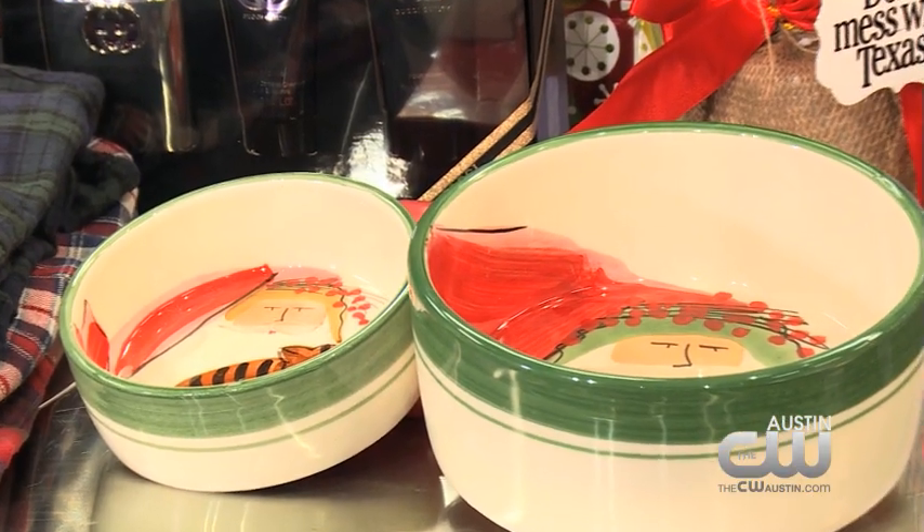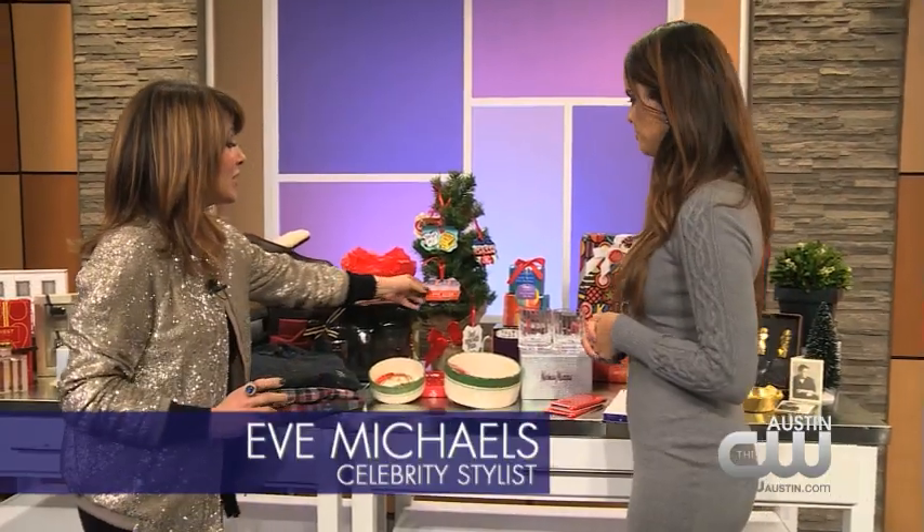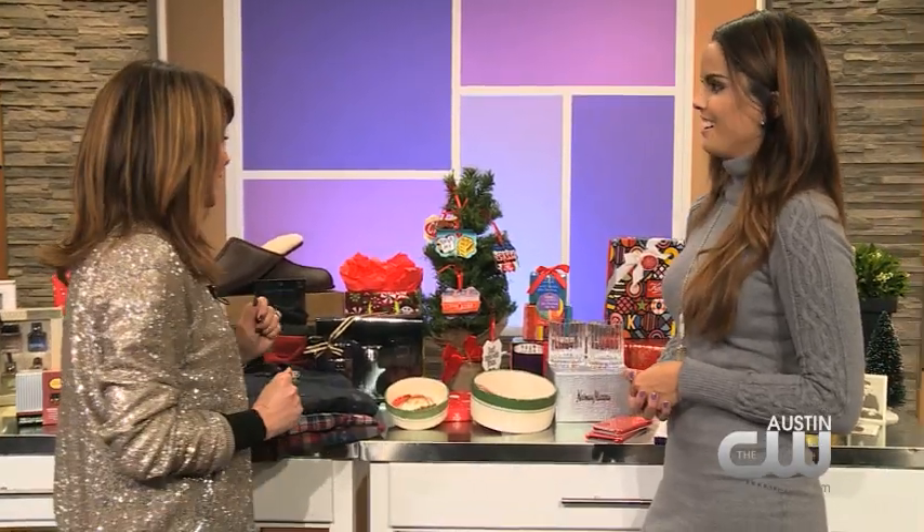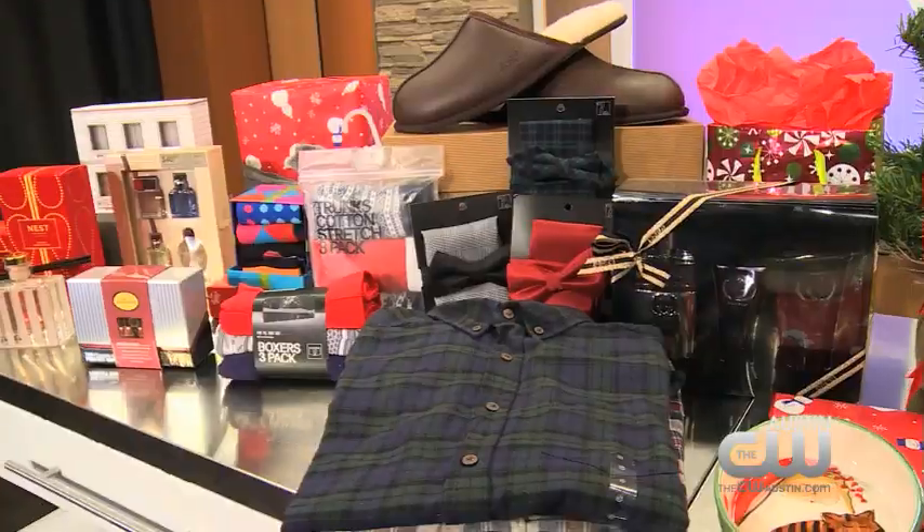And let's not forget man's best friend — don't forget your pets! And then we have these little Austin ornaments for people, available at Luxe at the Domain. I love these, they're so cool — very Austin.